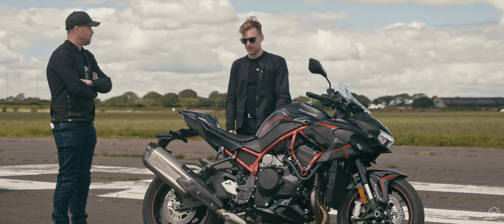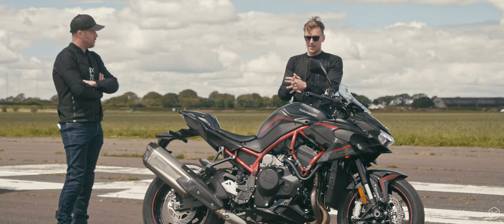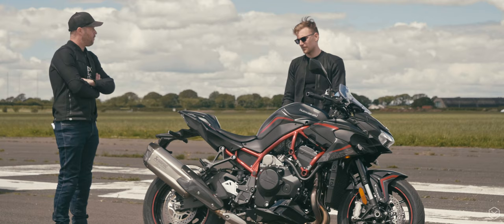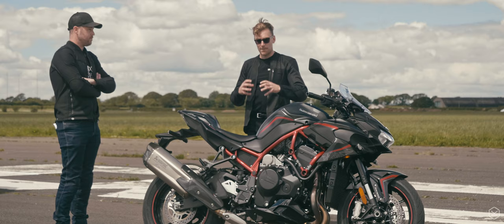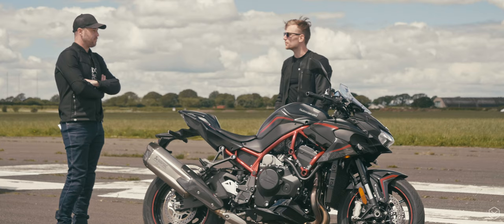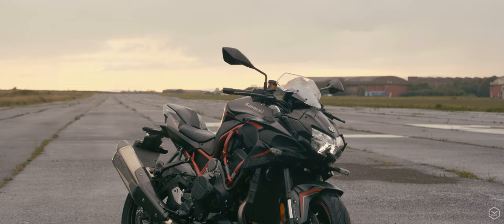The looks have divided people's opinions when it came out. Kawasaki have really thrown a blank sheet of paper at it. The more I look at it from different angles, I quite like it — it's strong, it's characterful, and the red trellis frame on this one is wicked. The asymmetrical front with the supercharger intake is cool. I wouldn't say it's beautiful or pretty, but it's cool and good looking. Powerful-looking.